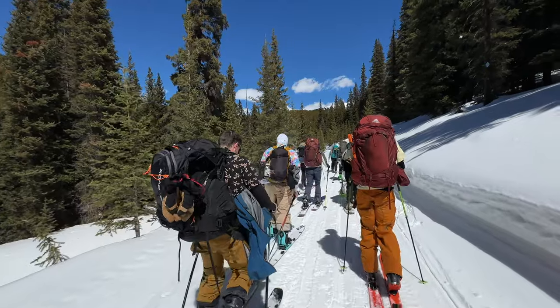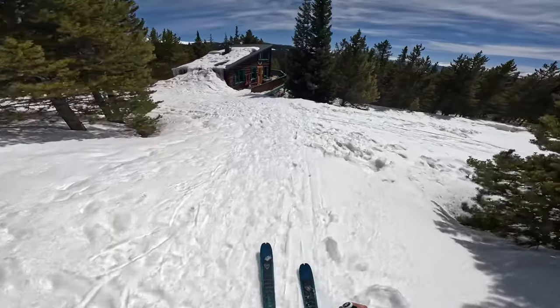In this video, you can follow along on our recent trip to Vance's cabin near Leadville, Colorado.